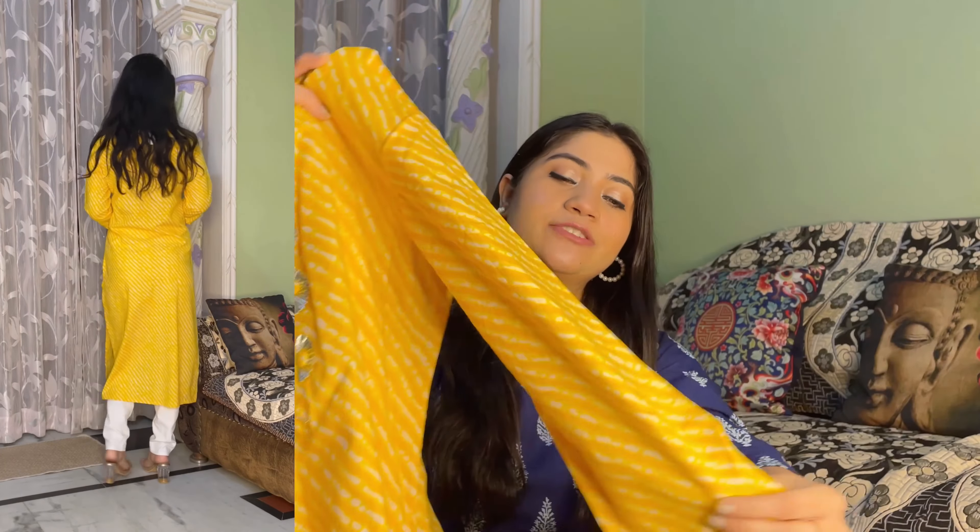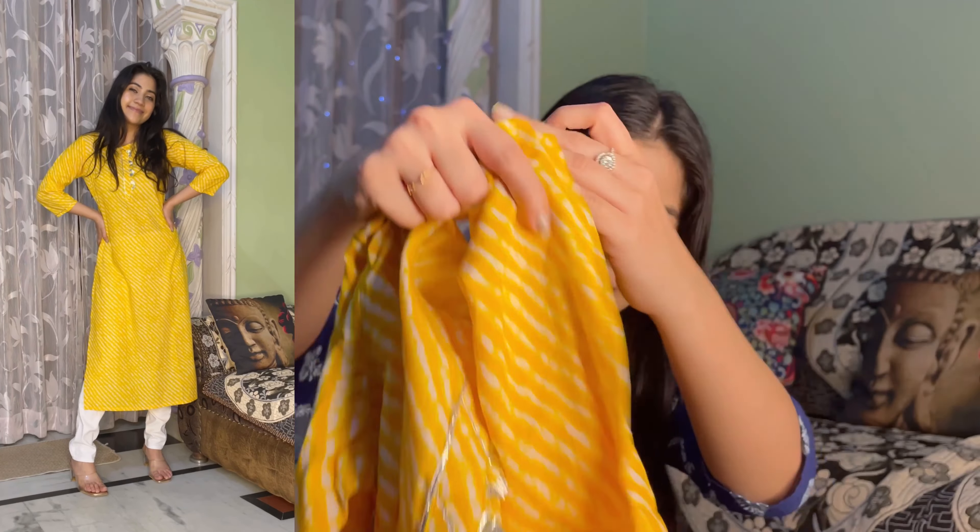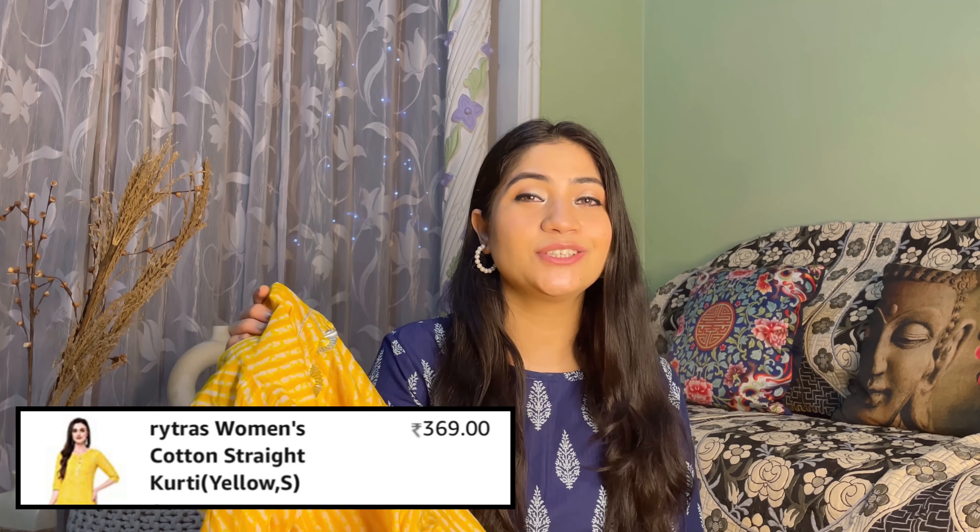The next kurti is a yellow leheriya design. It has leheriya work, gota patti work, and chicken kari, which makes it look especially pretty. Yellow is a festive color. It has minimal gota patti work and 3/4 sleeves. It is a straight kurti. I am in size small and it fits me perfectly. The material is 100% cotton so it is quite breathable. If you like festive-style kurtis, definitely check this one out.